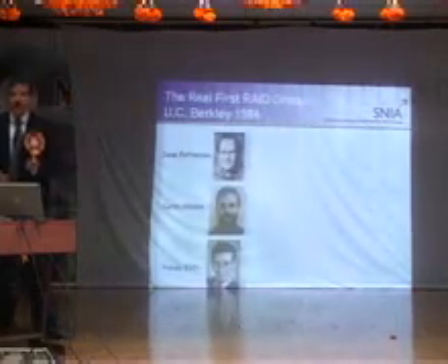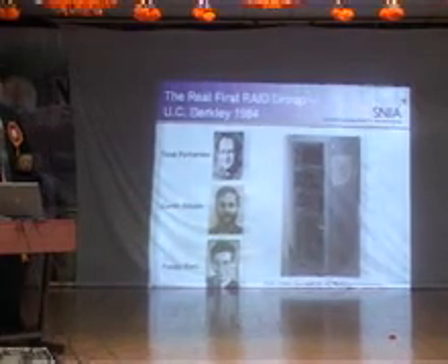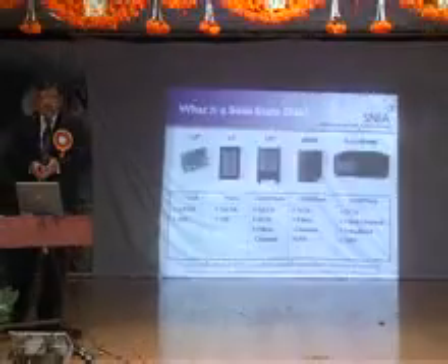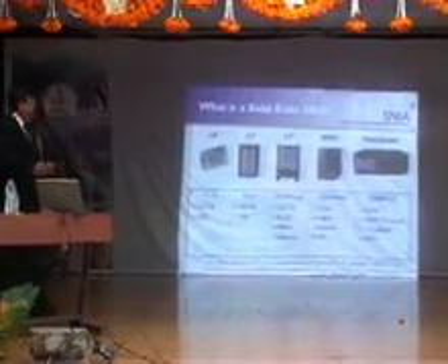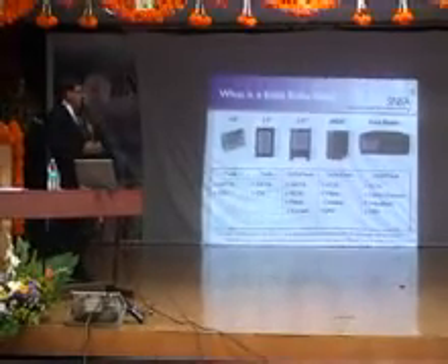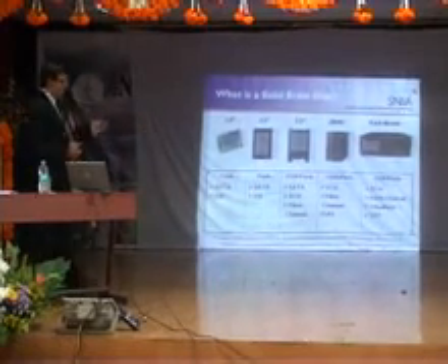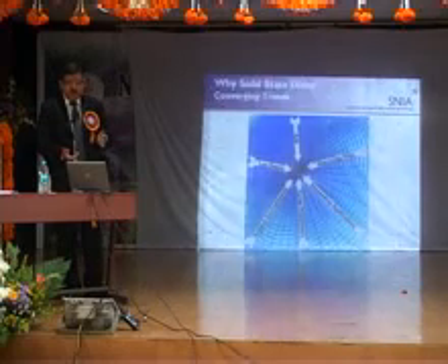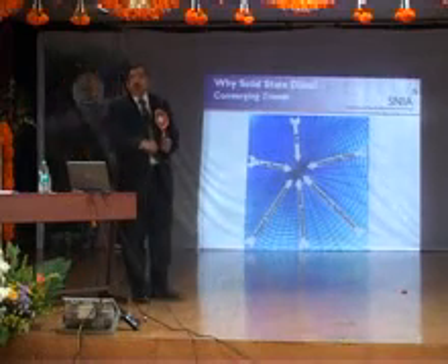There were three guys who developed it, and I think one of them joined EMC at some point. Now, what is a solid state disk? It's a semiconductor-based block storage device that behaves as a virtual activity and appears as a disk drive — moving away from 3.5-inch drives and rack-mounted systems. EMC was the first company to come up with SSD-based storage, and big customers like Walmart and Amazon have already implemented it.